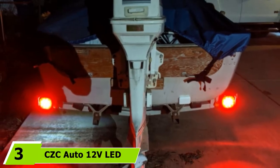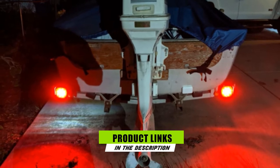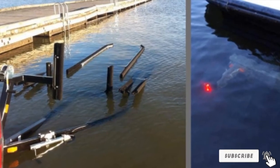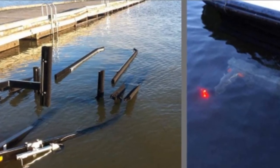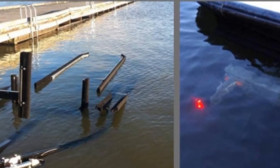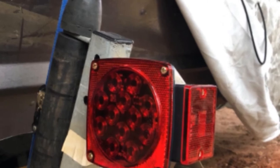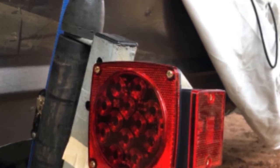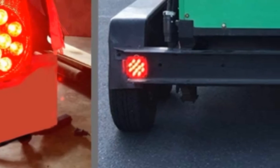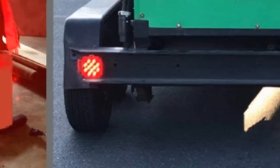Moving on to number 3, the CCC Auto 12V LED Submersible Trailer Lights. If you are looking for boat trailer replacement lights for your boat, trailer, truck, or RV, I recommend the CCC Auto 12V LED Submersible Boat Trailer Lights. This product boasts seven functions on its left trailer light: stop, turn, tail, rear reflector, side reflector, side marker light, and license plate light. The right trailer light has six functions: stop/turn, tail/rear reflector, side reflector, and side marker light. All diodes are LED, providing superb lighting for maximum visibility. It is also approved by DOT standards.